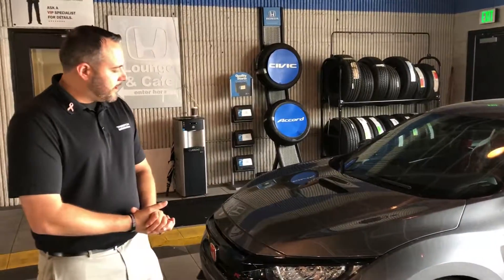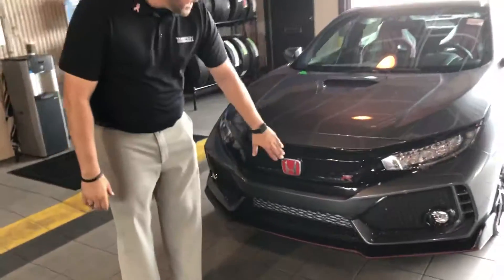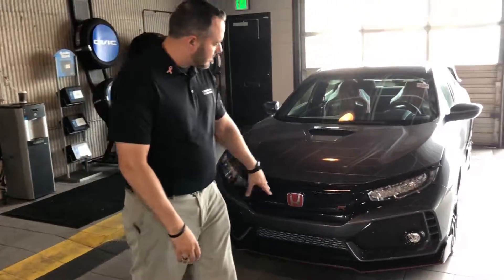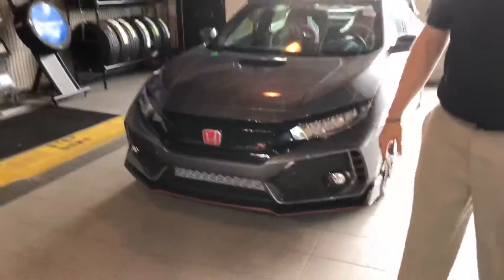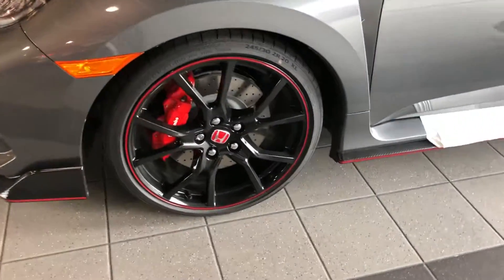And as you can see, I mean an impeccable style on this. You got that piano black glossy finish to the trim, Type R badging there which is signature, you're also gonna have carbon fiber ground effects on this vehicle, and Brembo racing brakes.